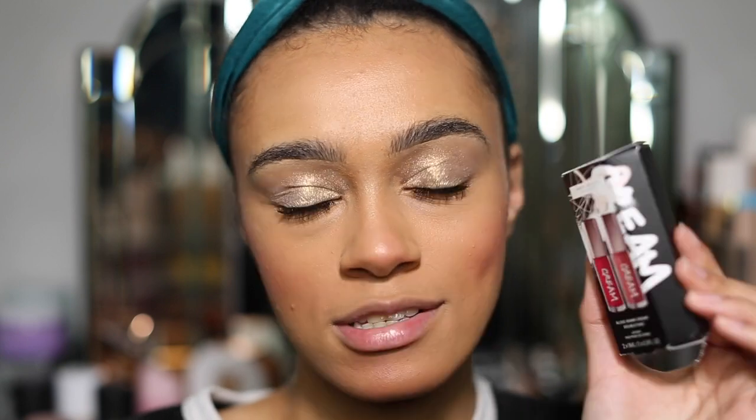I'm excited to try these. I've gone in and just done a quick, subtle, soft glam look. I didn't want to do anything too crazy because the concentration is on these lip glosses right now.